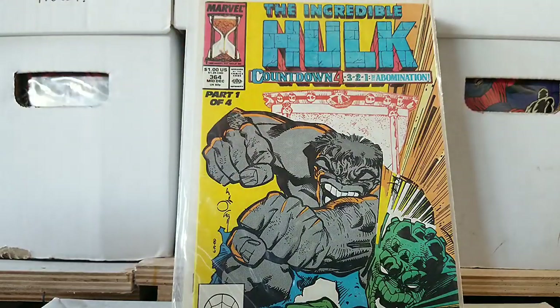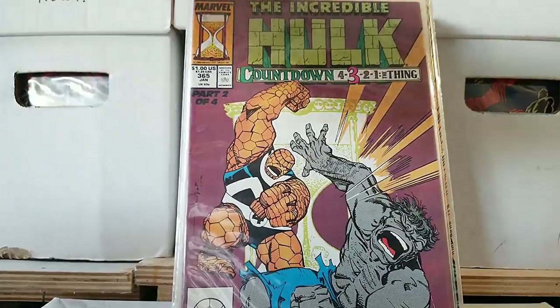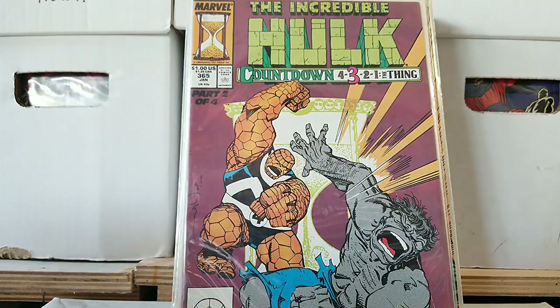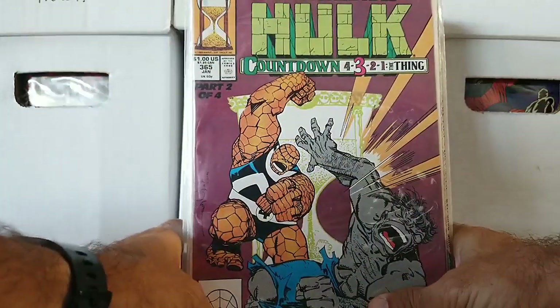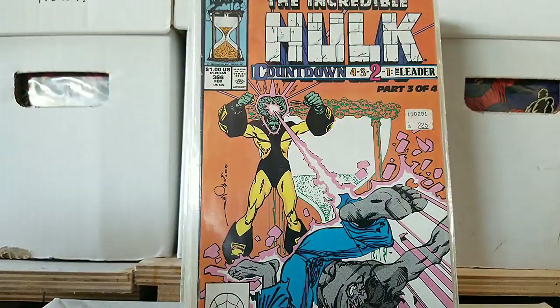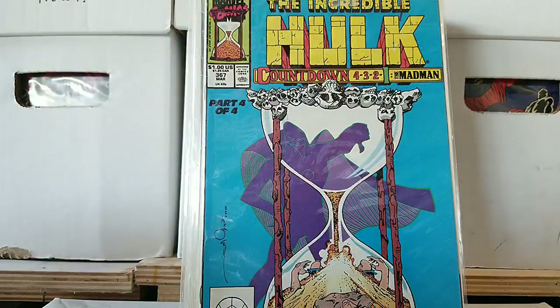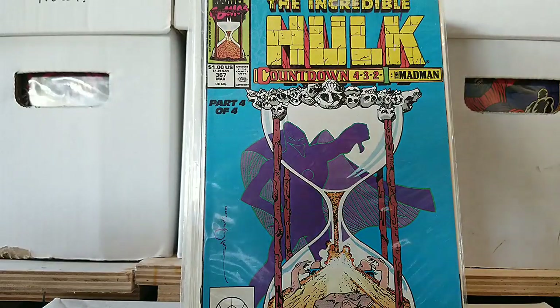We have issue 364 of The Incredible Hulk — The Countdown: 4, 3, 2, 1. The Abomination — this is Part 4 of that series. Here I have Part 3, then Part 2. Check out the Leader dude — he just looks weird. The drawings in this are just... I don't know. And then there's Part 1 with this guy giving a thumbs down. He's like: thumbs down, I don't like your YouTube video.